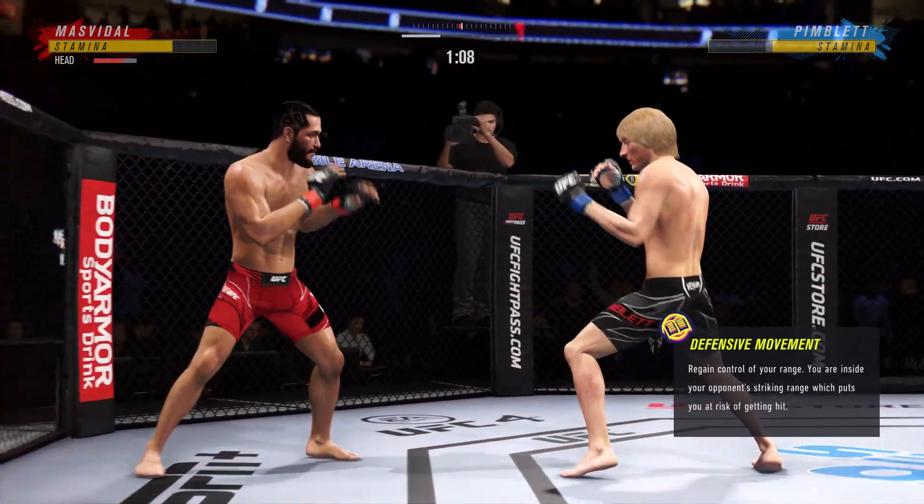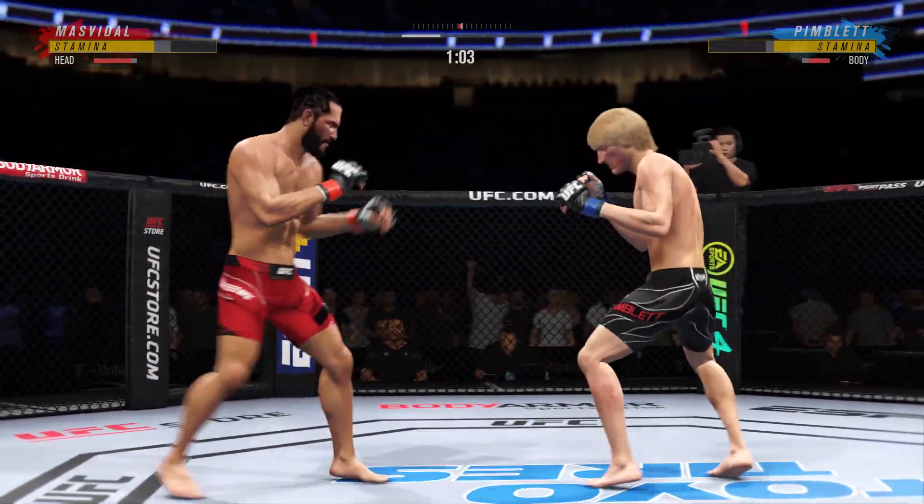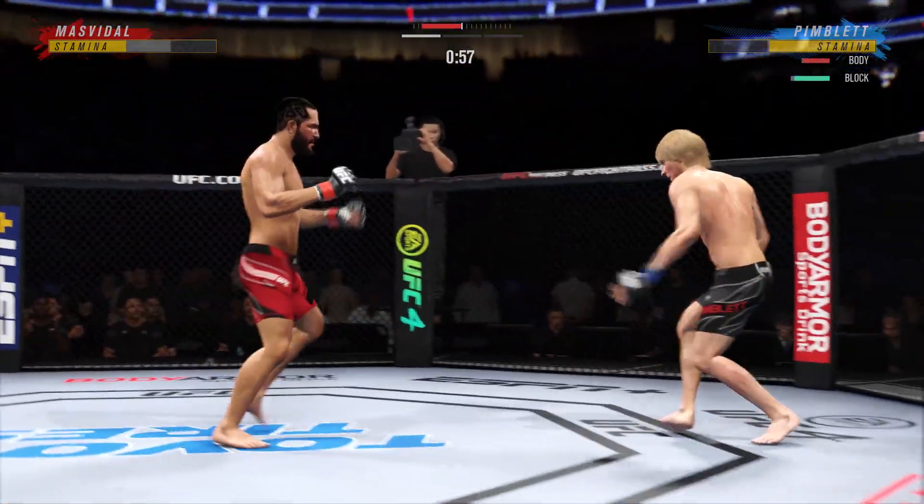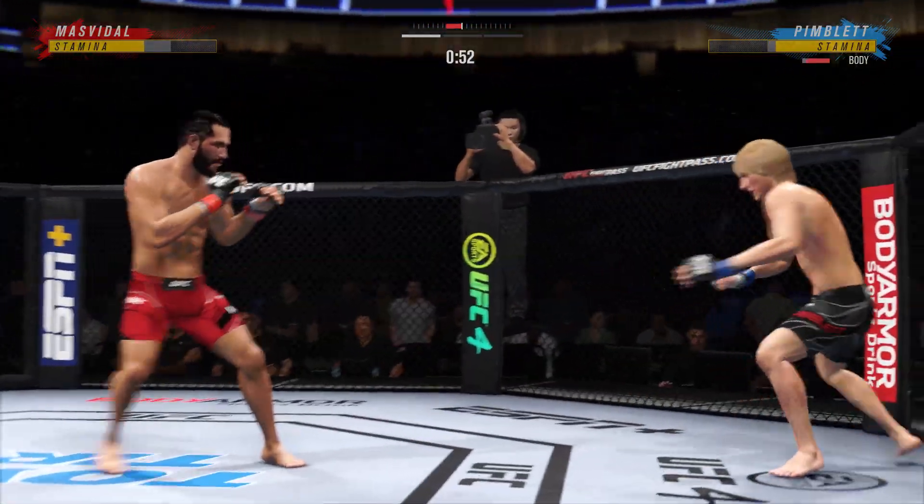A big, massive hook that has really put his opponent on skates. He's throwing bombs — every time they come into contact, he is throwing bombs. Big body kick.